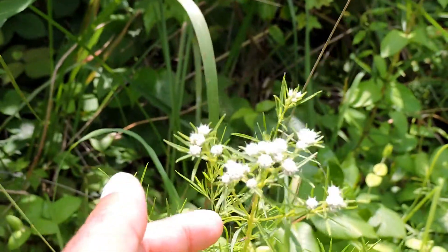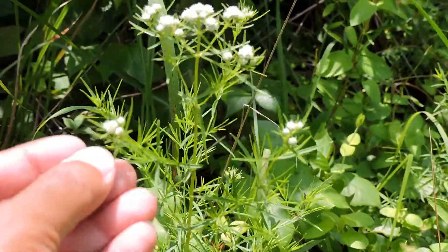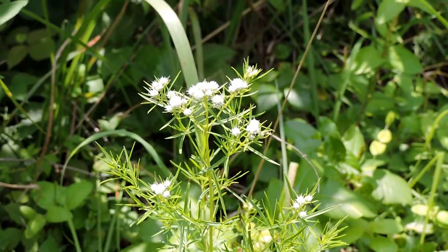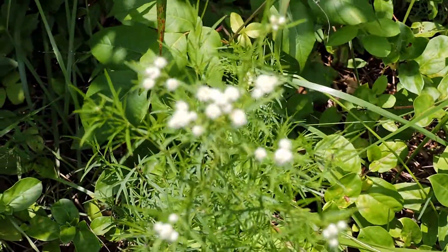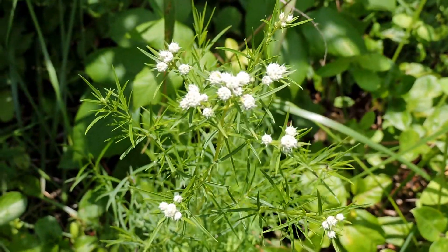This is narrow-leaved mountain mint — you can see how narrow those leaves are. One of our wildflower mints, and all around very adaptable. It's a wood and meadow plant, doesn't grow very tall, but is very fast-spreading, which is an important thing to keep in mind.